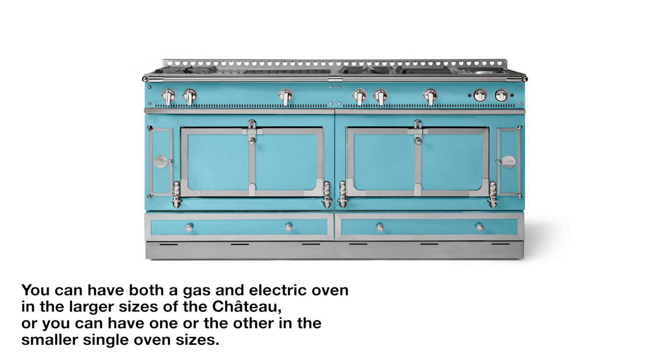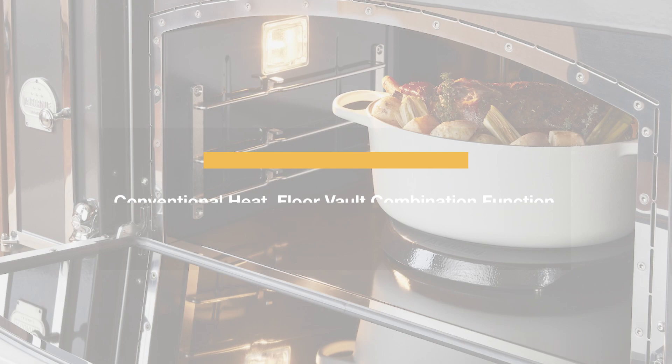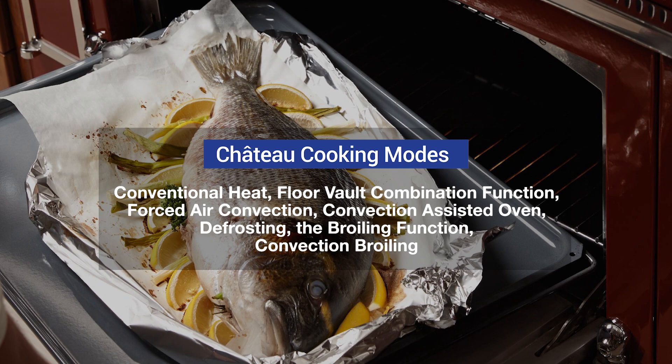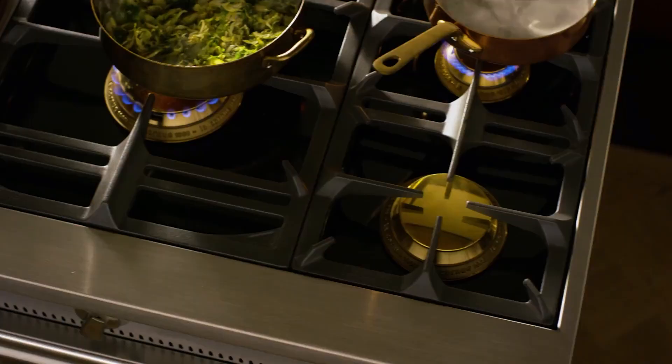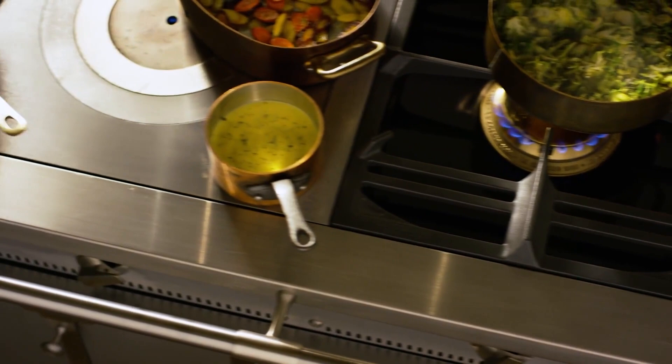For the smaller sizes of 34.4 inches wide and less, you can choose either electric or gas. La Crenue has cooking modes for every type of application, from broiling to defrosting, including different types of convection specific to a type of cooking — you can see a description of each mode in our blog post. You can really cook anything in this range precisely without guesswork. Unlike every other manufacturer, the range top is fully customizable with every type of burner, from electric to gas to pro gas to a French top for cooking many items at different temperatures.